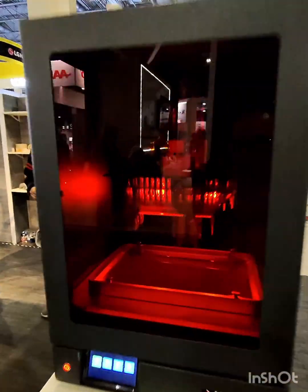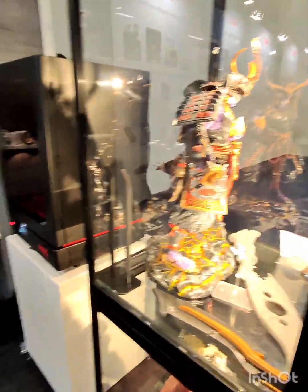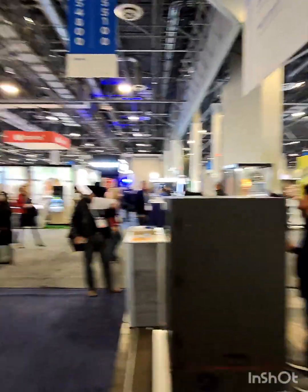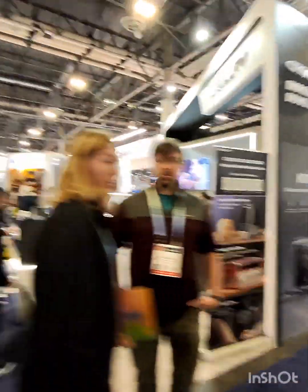Luxury power resin printing — manufacturing. Oh, I can smell the fumes! That looks really good. The quality of these looks amazing. That's it for the 3D printing section at CES.